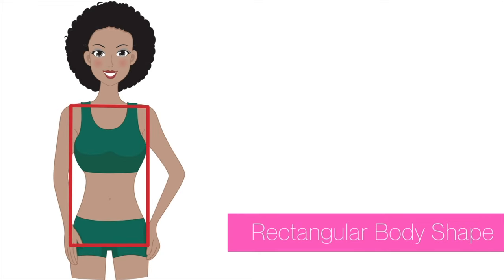Let's get into the right jeans for the rectangular body shape. If you're not sure what a rectangular body shape is, it's where the bust, waist, and hips are all fairly similar. Creating an illusion of curves is what we're going for, because otherwise you tend to look very straight. Here are the jeans that will be great for your figure — I'll put links to all of them in the description below.